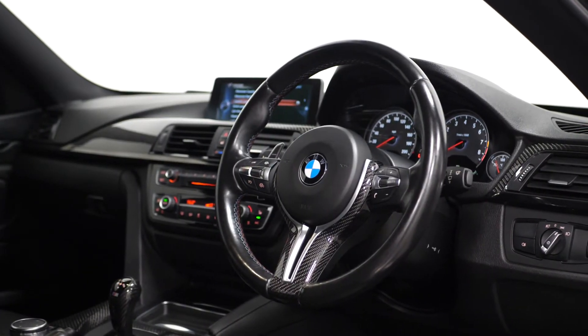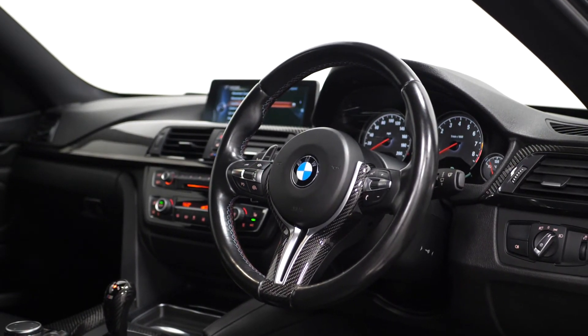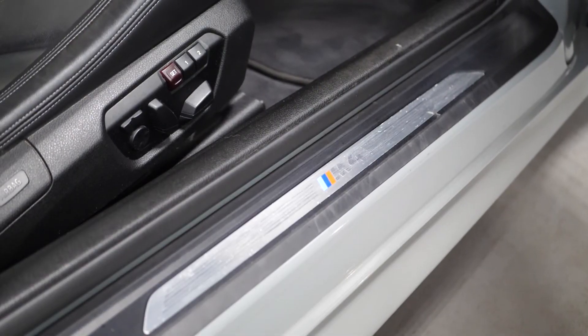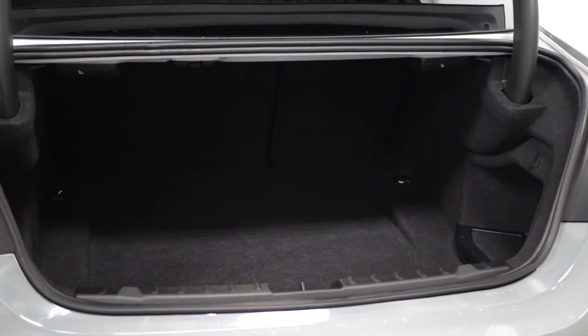The three-spoke leather M Sport multi-function steering wheel with cruise control and mounted audio controls. You have contrast stitching throughout the interior, the M4 tread plates, and the 60-40 split folding rear seats.